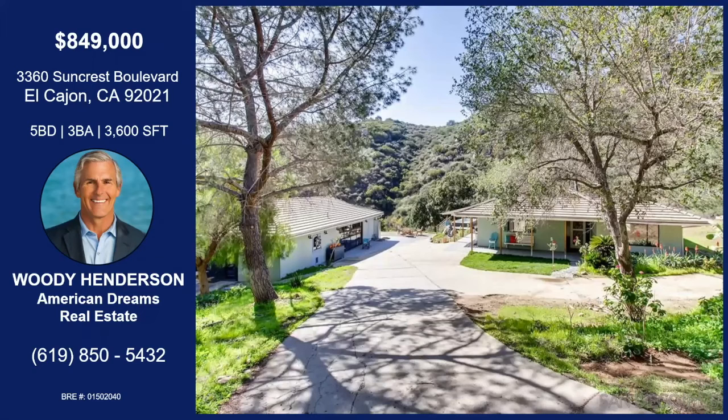That was Woody Henderson with Suncrest Boulevard in El Cajon. This is a one-of-a-kind property: two units, one called the Farmhouse and one called the Barn, on a 4.2-acre lot surrounded by 40,000 acres of preserve. Very serene and peaceful — there's a deck and a hot tub. Great investment property for Airbnb. Classic finishes with modern amenities in both units, everything brand new in the barn, natural light throughout, homes are self-sufficient and solar-powered, on a gated property. Contact Woody with the information on your screen for more details.